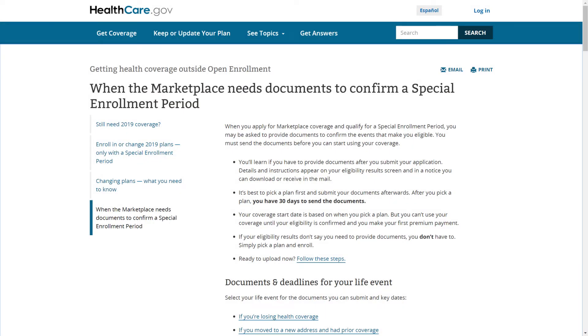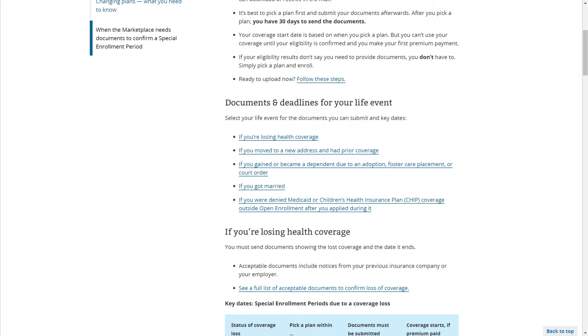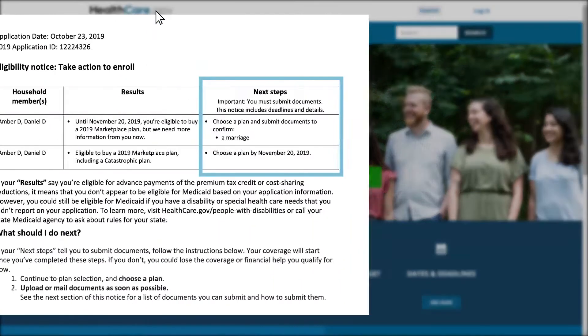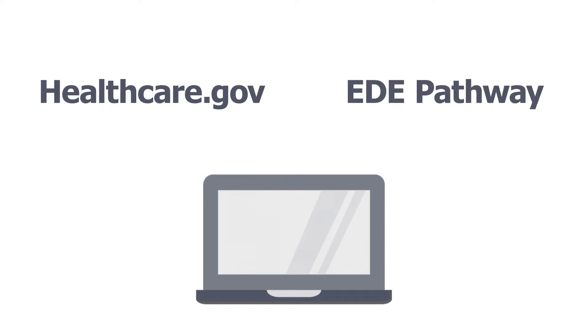The types of documents your client can submit to confirm eligibility depend on their SEP qualifying life event. For more information on qualifying life events and a comprehensive list of approved documentation your client can submit to confirm SEP eligibility based on their specific qualifying life event, visit healthcare.gov. If your client gets a notice from the Marketplace saying they need to submit documentation to confirm SEP eligibility, they can submit documents online or by mail. But uploading them through healthcare.gov or an Enhanced Direct Enrollment pathway is the fastest and easiest way to get them to us.